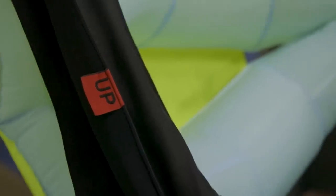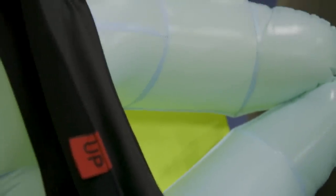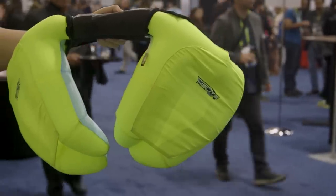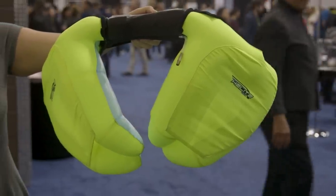Hip protectors already exist. It might not be as high-tech, but there are types of underwear and belts you can wear that essentially do the same thing. They work, but people don't really want to wear them. A lot of people may be in denial that they need them, and a lot of people might find them embarrassing or uncomfortable. No matter how good the technological gadget is, if people don't want to wear it, that's a huge obstacle.